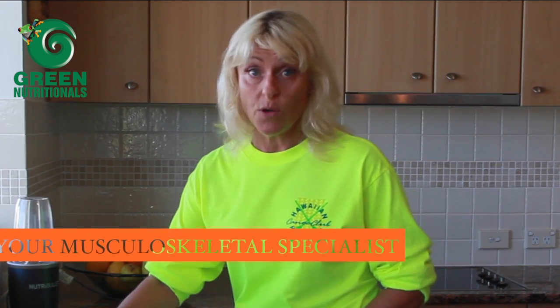I'm Paula Nutting, your Musculoskeletal Specialist, and today's video is on Hawaiian Pacifica Spirulina.